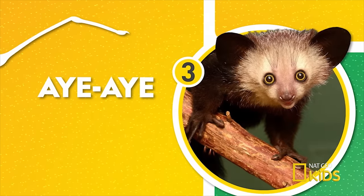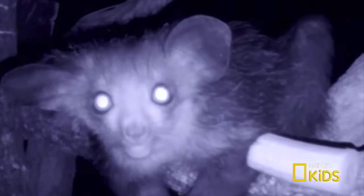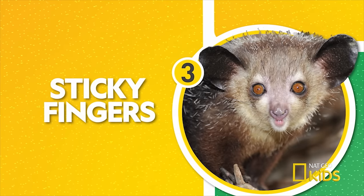Number three — this aye-aye uses its unusually long middle finger to scoop out insect larvae from the inside of trees. It may look bizarre, but this primate is related to chimpanzees, apes, and even us. Just don't invite them to dinner.